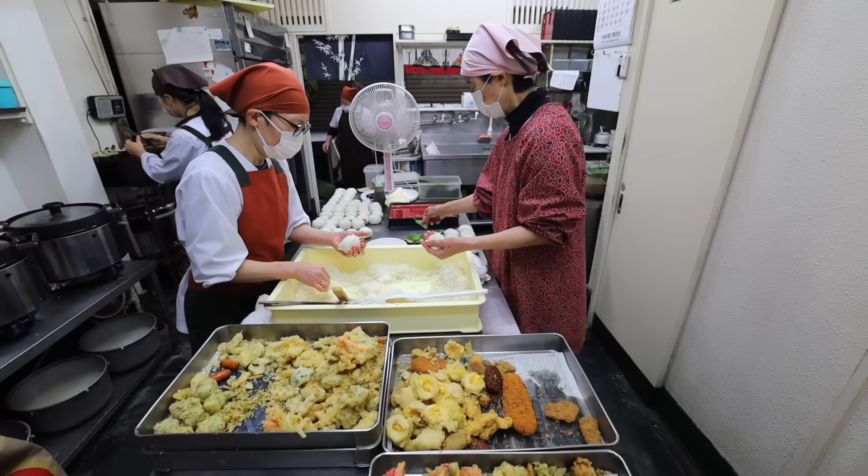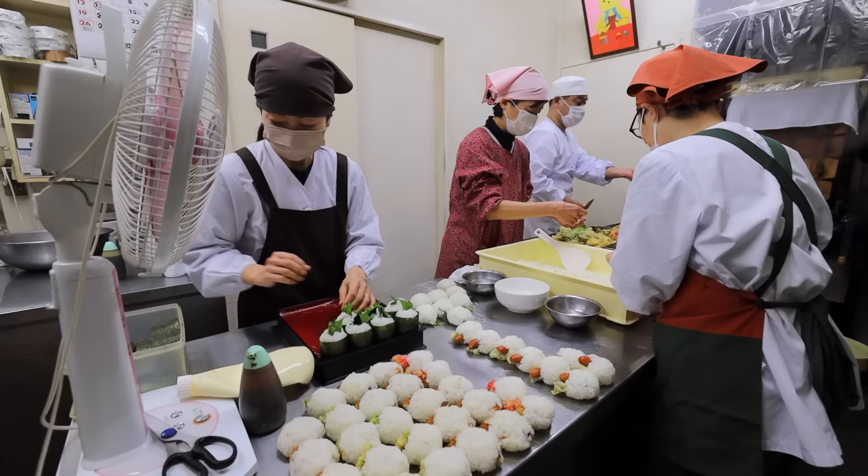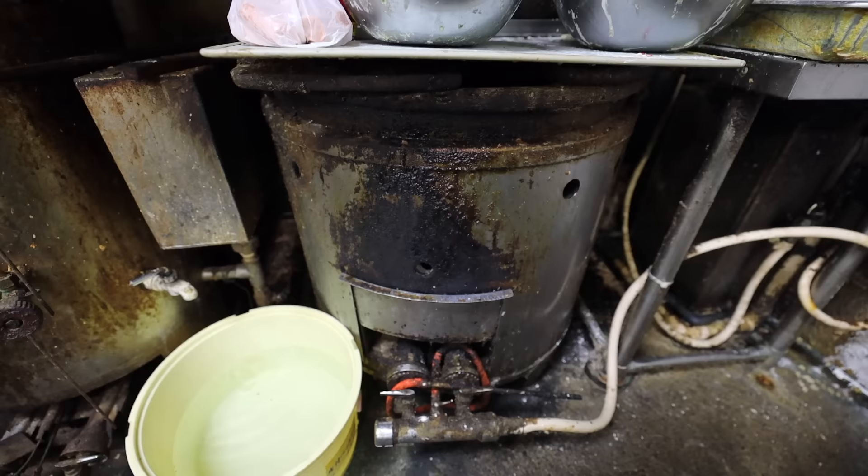Convenience store onigiri has been very popular in Japan for many decades, but this combination — fried eggplant in sweet miso — is unlike anything you'd typically find, which is probably why it's a favorite among the locals.